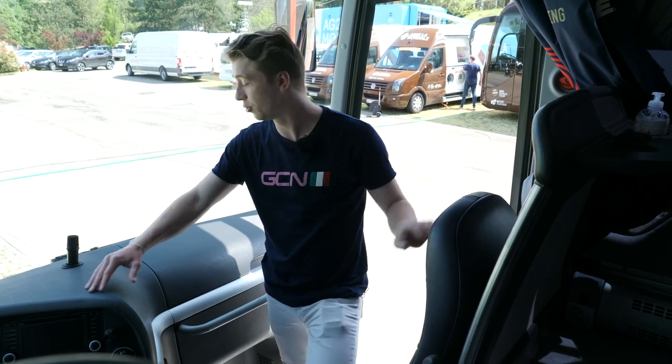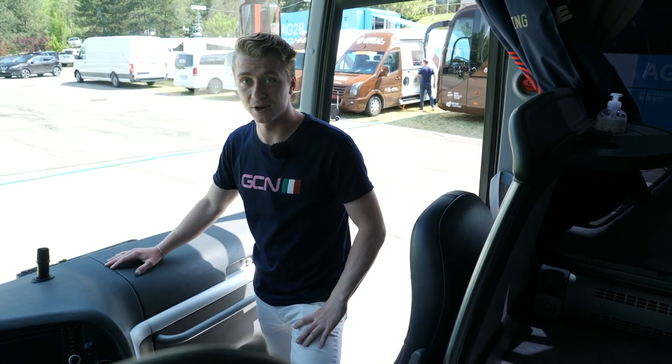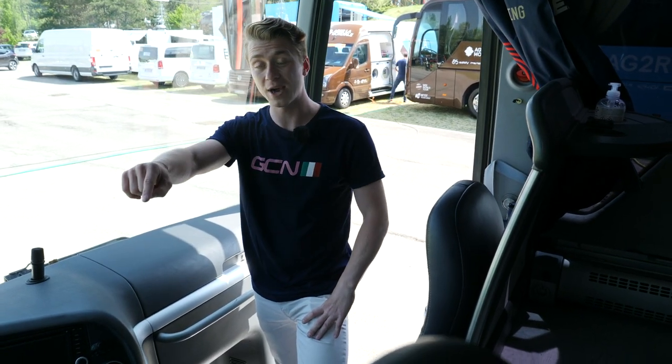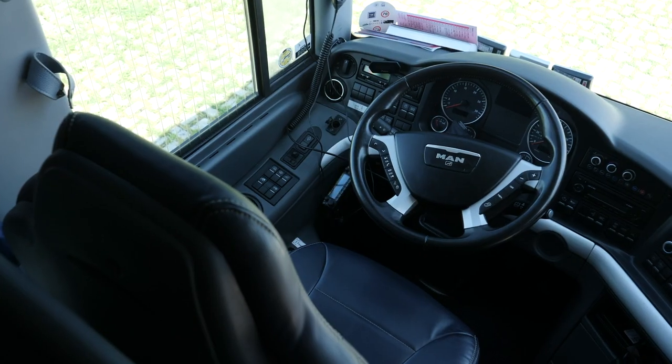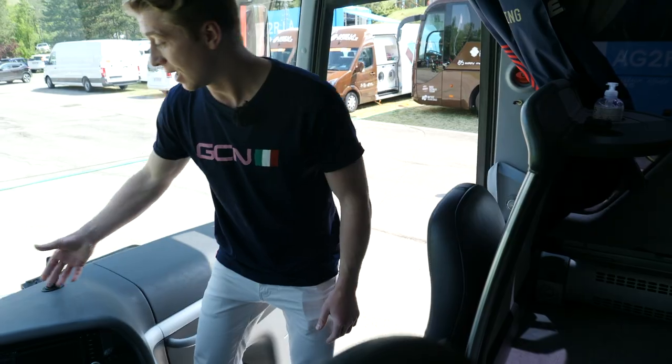If you've seen the Tour or the Giro, you've got the teddy bears or the flowers decorating the front dashboard. Then you get onto the next seat — the most important seat in the bus — and that is the bus driver's seat.